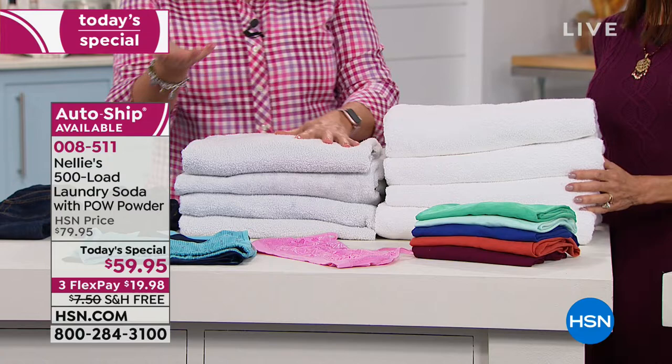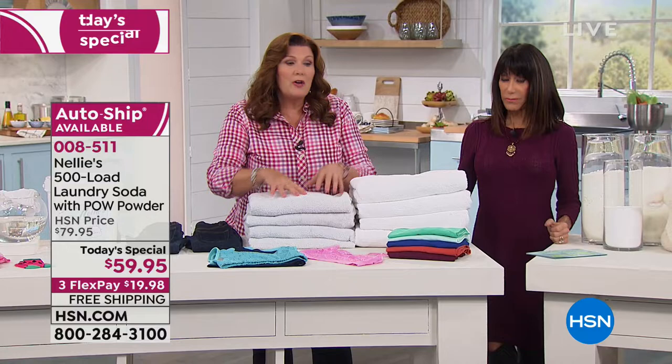Look at the loft — the loft is different because we're not covering everything in chemicals and weighing it down. We dissolve, we completely rinse out, we don't leave a residue. The only thing that's left behind is clean — and natural.